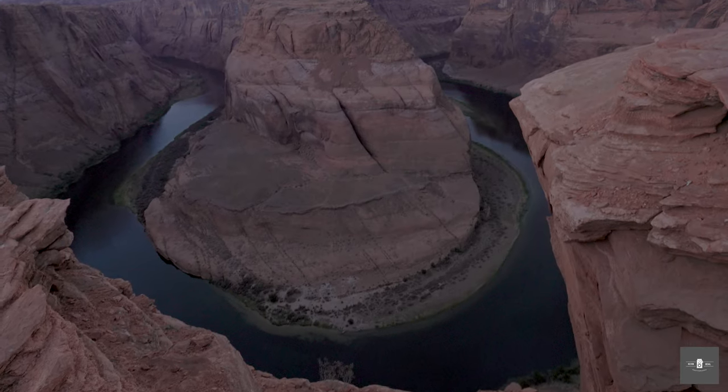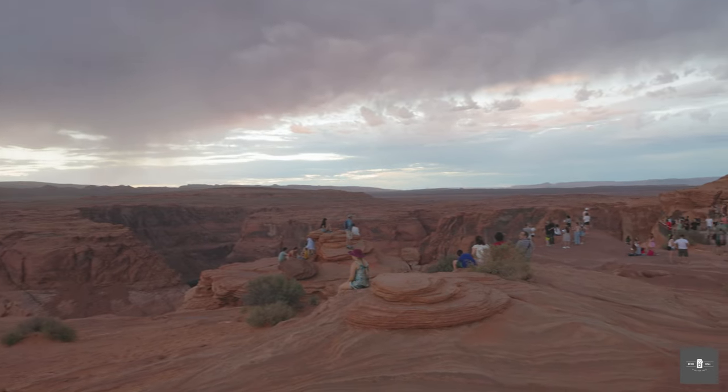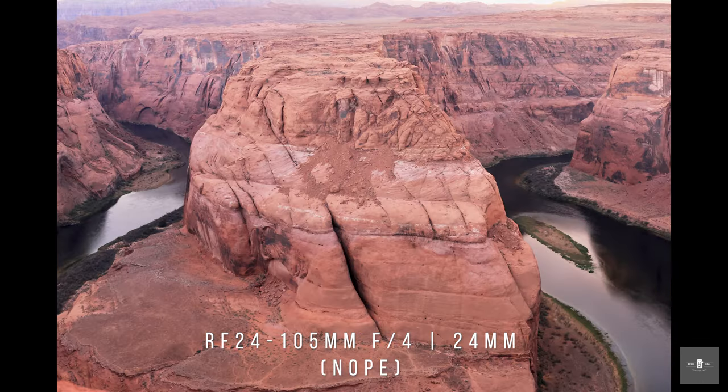We are here at Horseshoe Bend near Lake Powell in Page, Arizona, and we're going to test how well the R7 handles landscapes. A lot of people who shoot landscapes want to go wide, so with the 1.6 crop factor we're going to test how wide it gets. We're using the 14-35 at 14mm, the 24-105 at 24mm, and the 28-70 at 28mm. If you can't afford any of those, we're also going to use the 16mm f/2.8 STM. Horseshoe Bend is a very common tourist spot — I got there during sunset with a bunch of tourists, so don't judge me based on the shots. I brought my various lenses to see which ones were wide enough to get this very common shot that many of you have taken before.